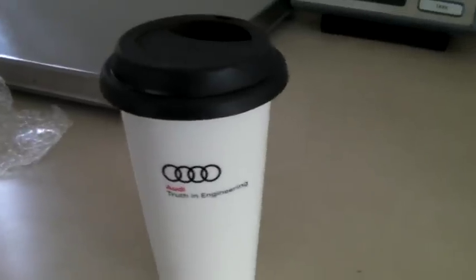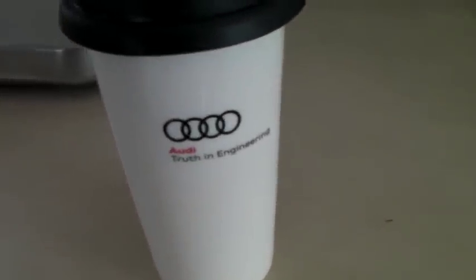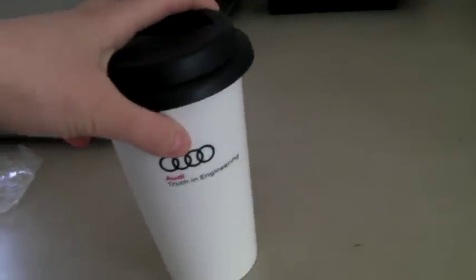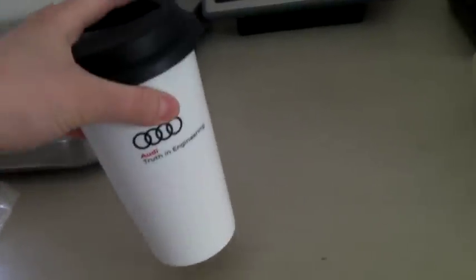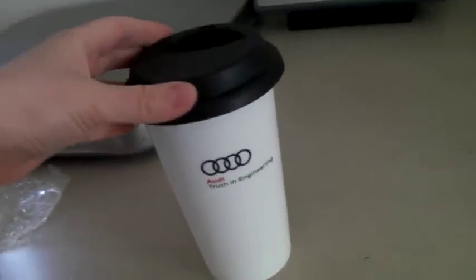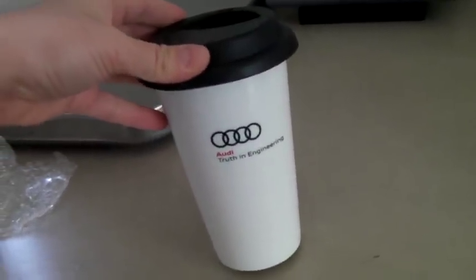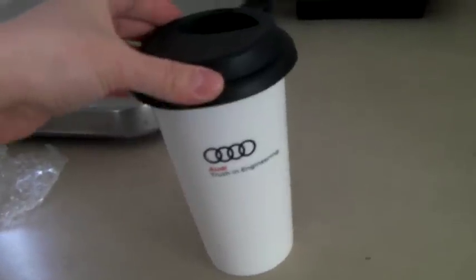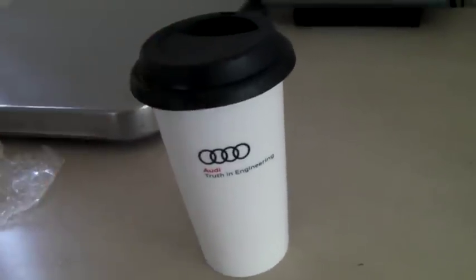This is another mug that sold — it's a travel mug. It says 'Audi, Truth in Engineering.' It's got a rubber top. Kind of an awesome ceramic — or rather porcelain — travel mug. It's quite nice. I had it up for $60 just because it's kind of rare and there are Audi fans out there. But I took an offer of $30. Because $30 for a travel mug? That's crazy.